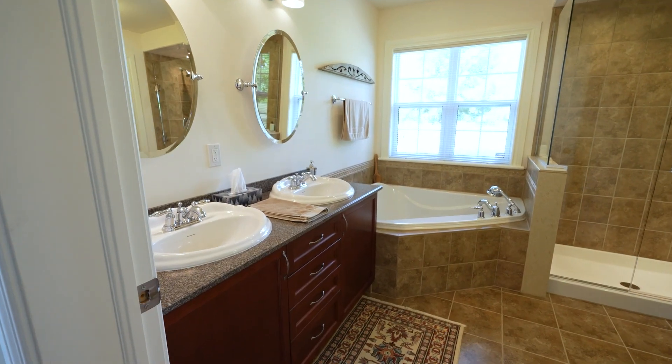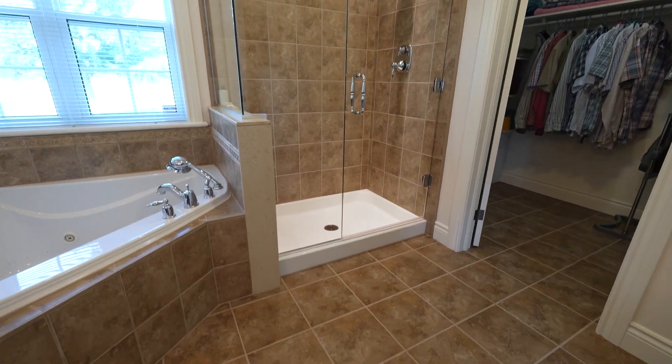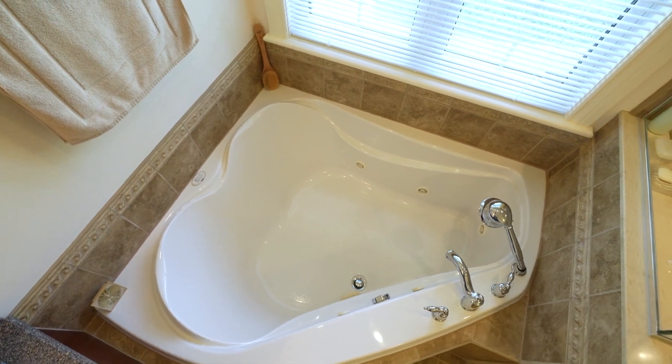In the primary ensuite, we have a massive walk-in closet, plus this absolutely stunning five-piece bath, finishing off with a jetted tub.